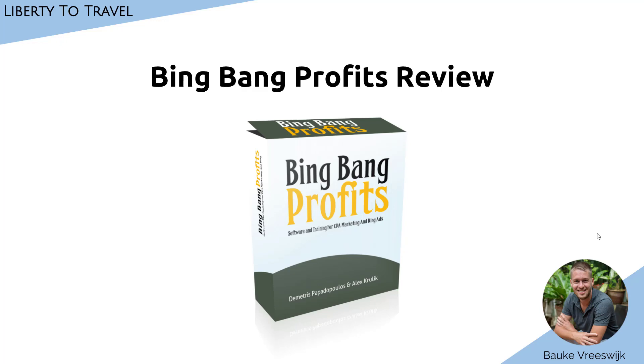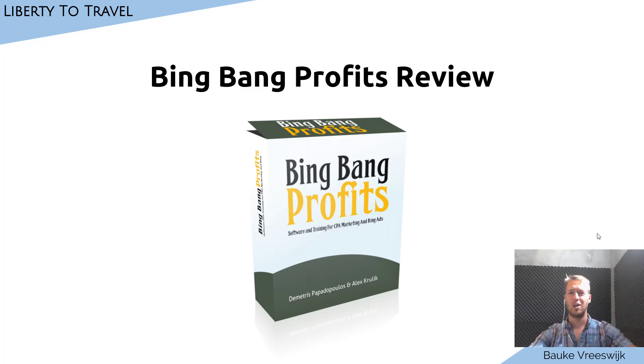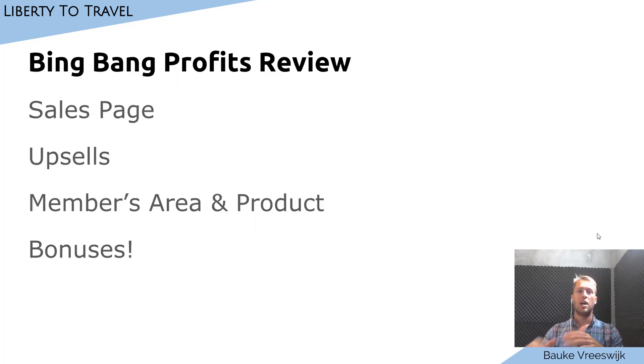Bing Bang Profits Review. Hey there, this is Bauke from Liberty to Travel. In this video I'm going to do a review of a new product by Dimitris Papadopoulos called Bing Bang Profits. It is first and foremost a piece of software but it's also a training program to help you do affiliate marketing using Bing Ads. Let's have a look at first the sales page, then I'm going to walk you through the upsells.